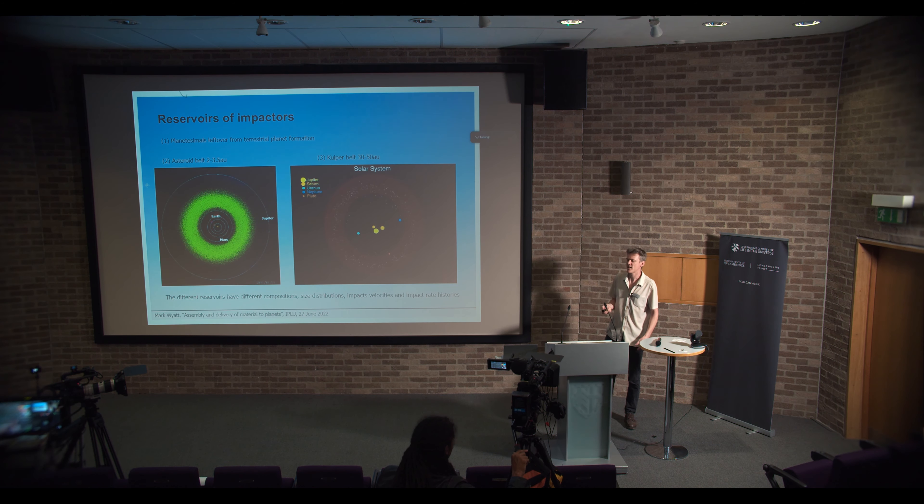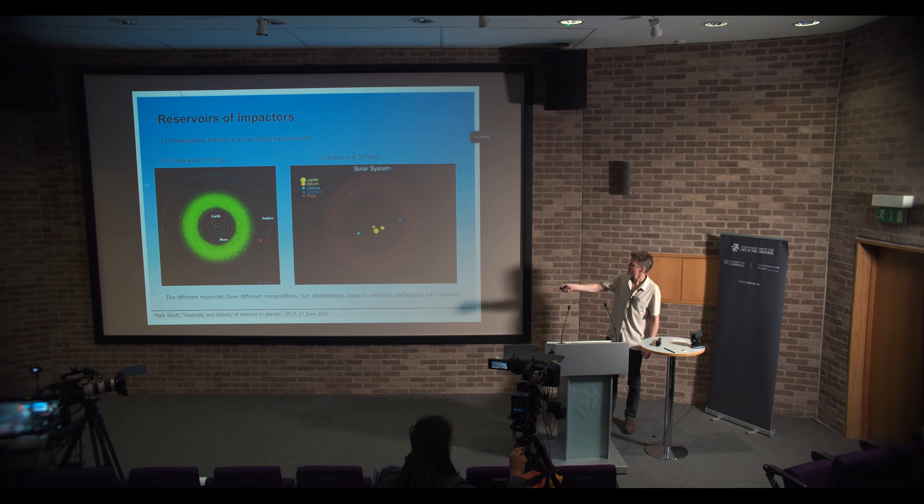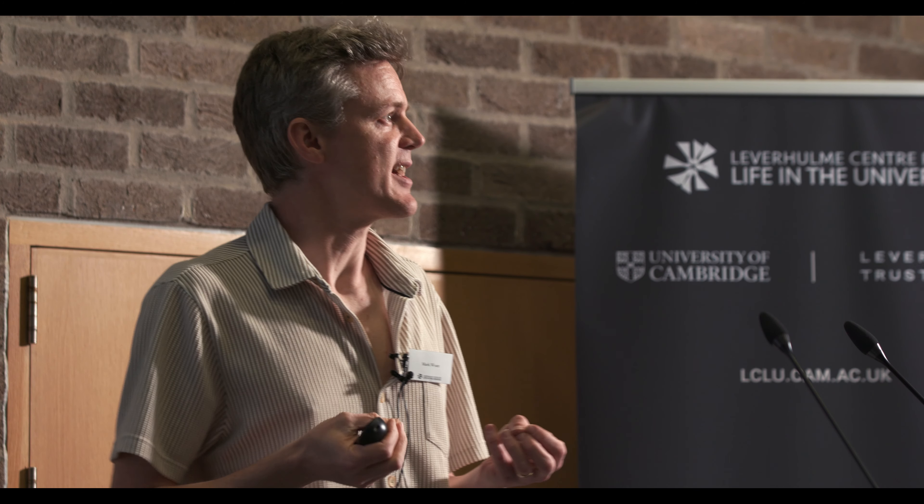So where do these impactors come from? There are three main sources. You've got all of the planetesimals that were left over after the Earth was forming — not all of them ended up on the Earth. In fact, that's the dominant part that forms the late veneer on the Earth and on the Moon. Then there are also asteroids in the asteroid belt orbiting between Mars and Jupiter, and we've got comets that orbit beyond Neptune in the Kuiper belt. These three different reservoirs all contribute to delivery of material to the Earth, and they contribute different things — they may have different compositions. We've got more ice coming from the comets, while the leftover planetesimals will be relatively dry.